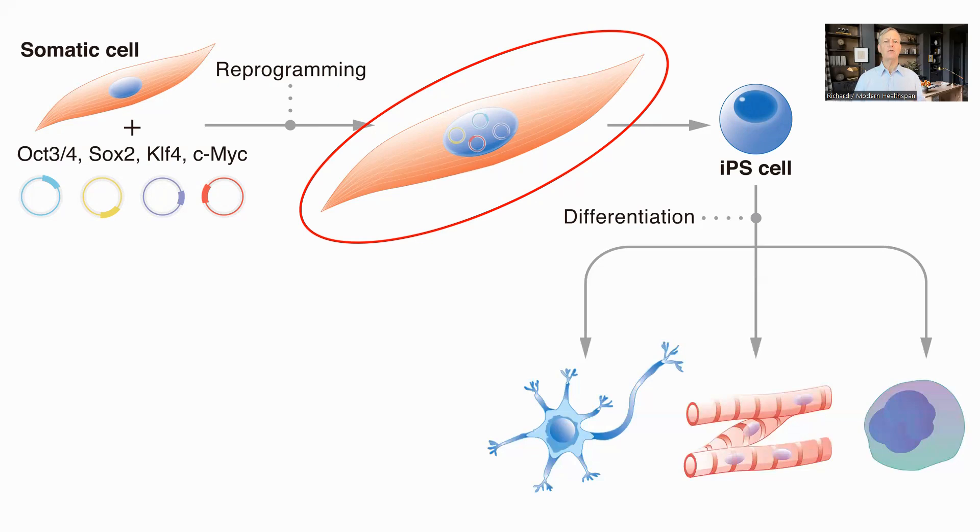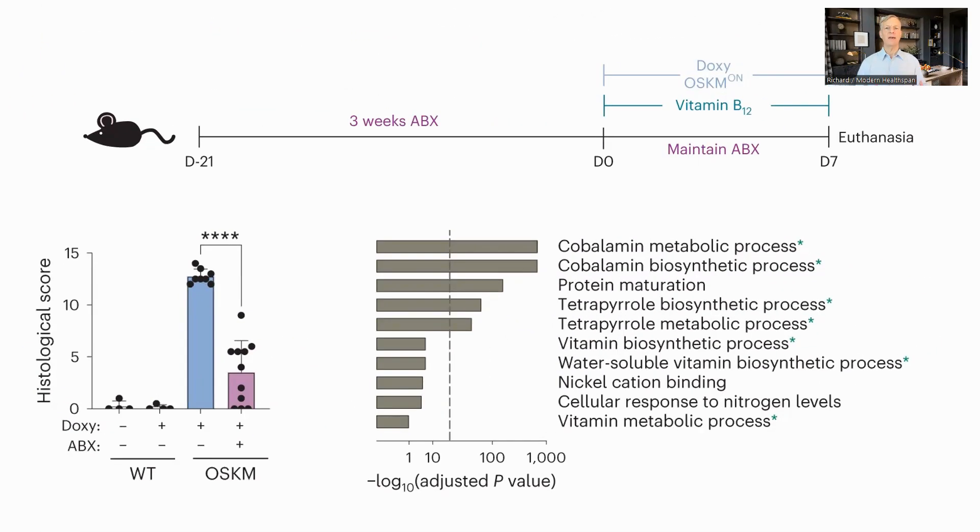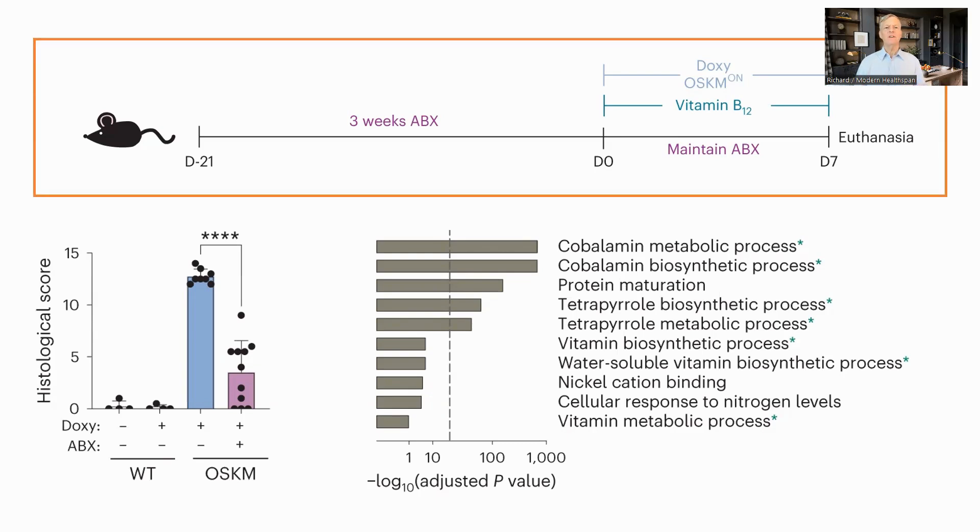In this study, the authors used a mechanism where in the absence of an antibiotic, doxycycline, the Yamanaka factors were disabled but were enabled when doxycycline was fed to the mice. The authors ran a series of tests on mice aged between 8 and 16 weeks, which is roughly between 13 and 16 years for a human. First, they tested whether disrupting the microbiome impacted the effectiveness of the reprogramming by giving the mice a wide-spectrum antibiotic before and while activating the Yamanaka factors.